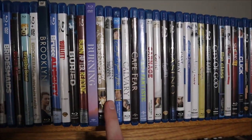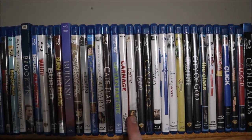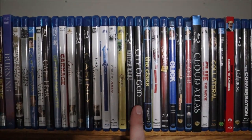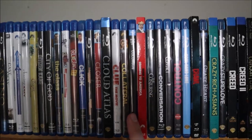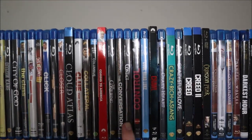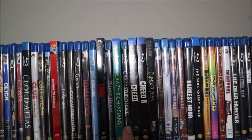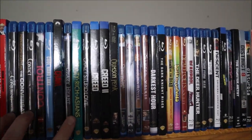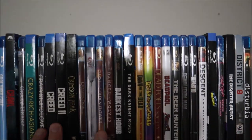This is where the glare kind of gets up a bit, unfortunately. Cabin in the Woods, Call Me by Your Name, Calvary, Cape Fear, Captain Fantastic, Carnage, Carrie (the original), Casablanca, Casino, Cast Away, Catch Me If You Can, Chasing Amy, Chinatown, Citizen Kane, City of God, The Class, Clerks 1 and 2, Click, A Clockwork Orange, Closer, Cloud Atlas, Clue (the movie), Collateral, Columbus, Coming to America, The Conjuring, The Conversation, Contact, Control, Cool Hand Luke, Crawl, Crazy Heart, Crazy Rich Asians, Crazy Stupid Love, Creed 1 and 2, Crimson Peak, Crouching Tiger Hidden Dragon, Cujo, Curse of the Golden Flower.